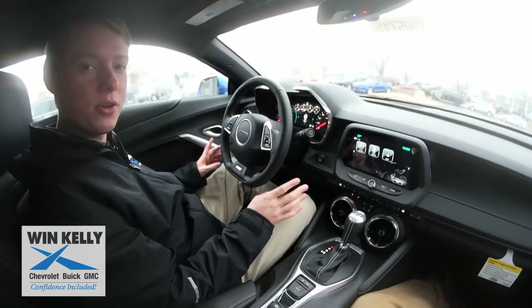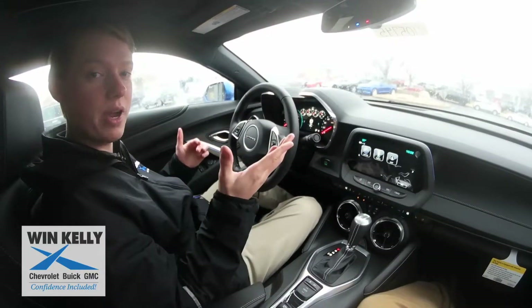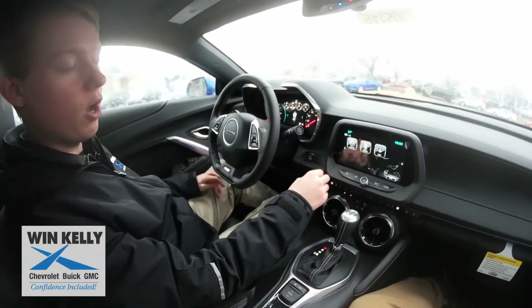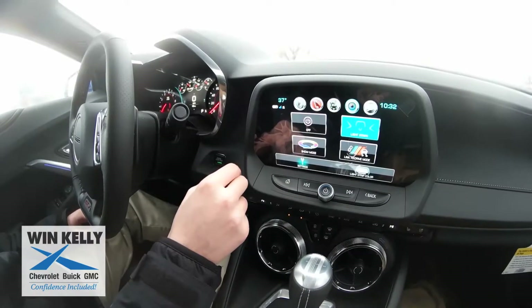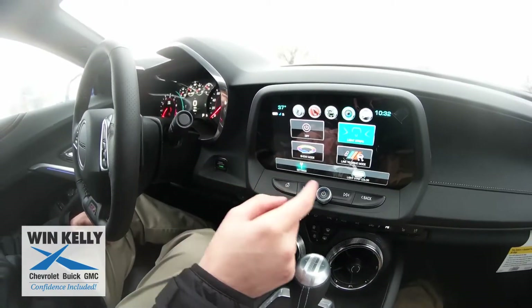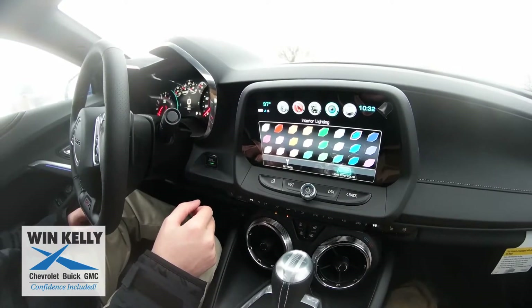A really cool and unique feature of the 2SS Camaro is the interior lighting that you can customize through the car's radio. On the home screen all you have to do is press the button that says lighting, and then after you press that button you hit light strip color, which pulls up all the different shades that you can pick from.